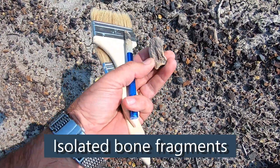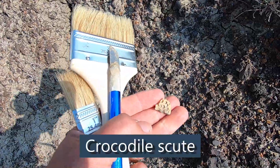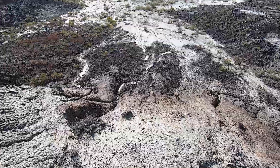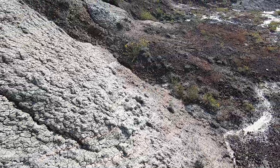Hey everybody, out here once again doing some exploration. This area has been largely unsearched — it's a private ranch, so the owners have found a few large things poking out. We're trying to find anything that's been missed. Out here looking for float, hoping to trail it to something. That's the name of the game: exploration, search and search and search. Look for the float, follow the float, hope it leads to something.